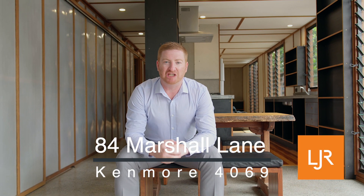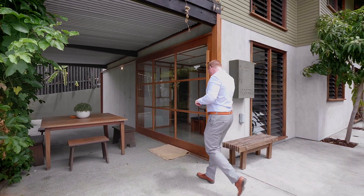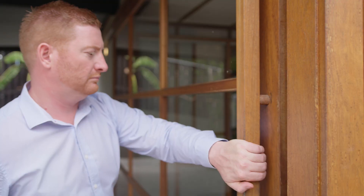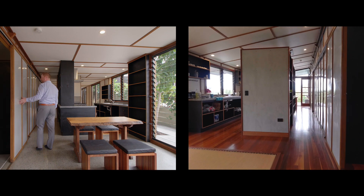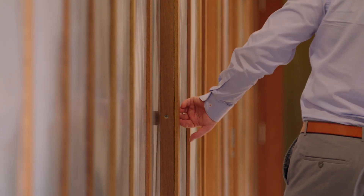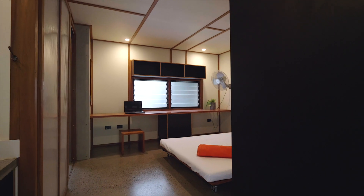Welcome to 84 Marshall Lane in Kenmore. The way this property has been designed and laid out is ideal for student accommodation. The main house has been split completely into two — three unique bedrooms upstairs, three unique bedrooms downstairs.